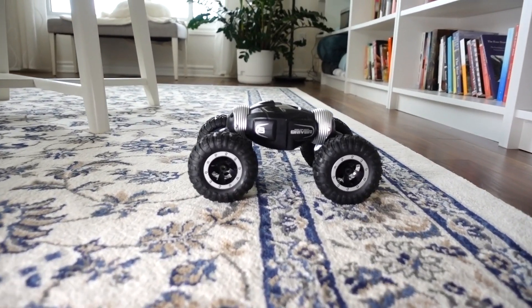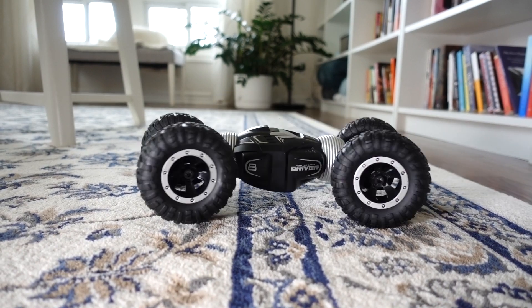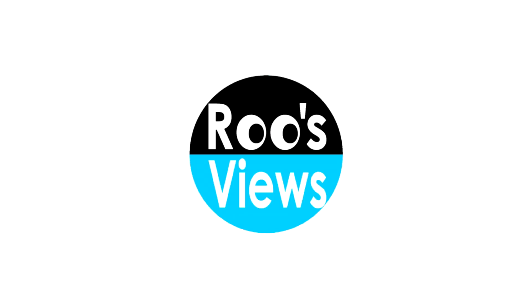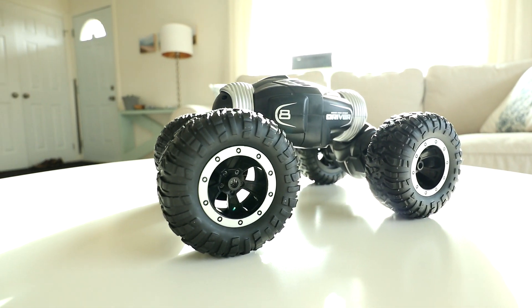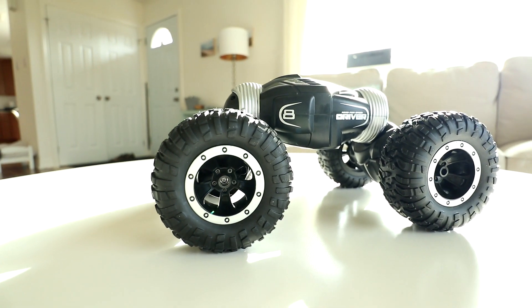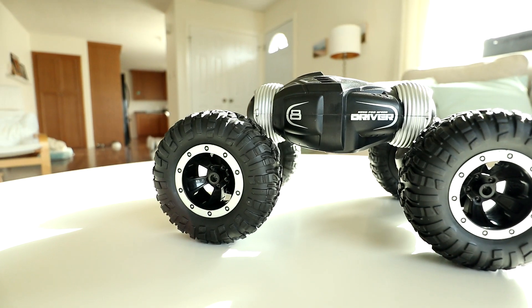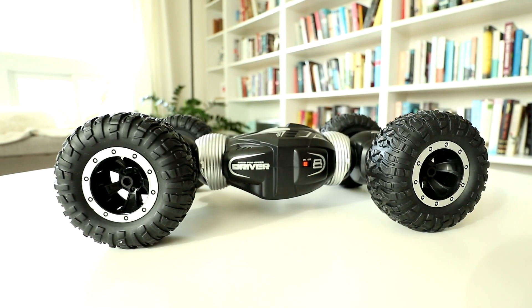I don't normally review RC cars, but this one has a trick up its sleeve. The Edipon RC Stunt Car is a toy grade truck-car hybrid with a futuristic style and a very interesting mechanical design that I'd never seen before now. It can transform from rock climber to speed racer at the touch of a button.